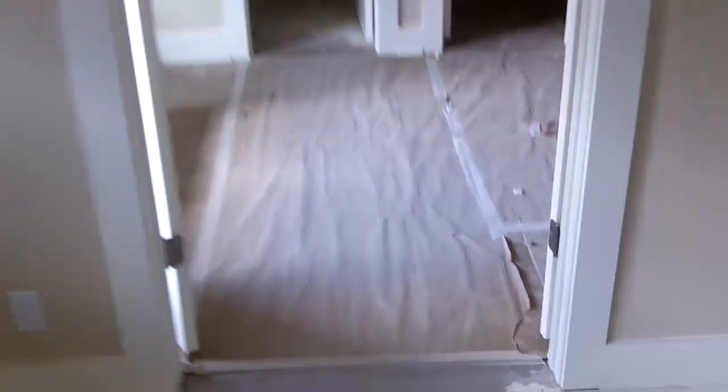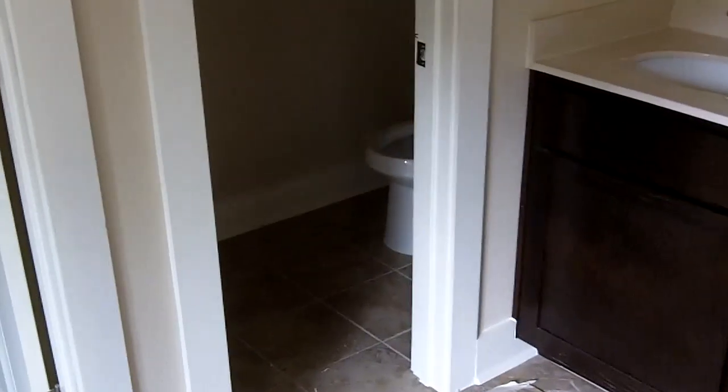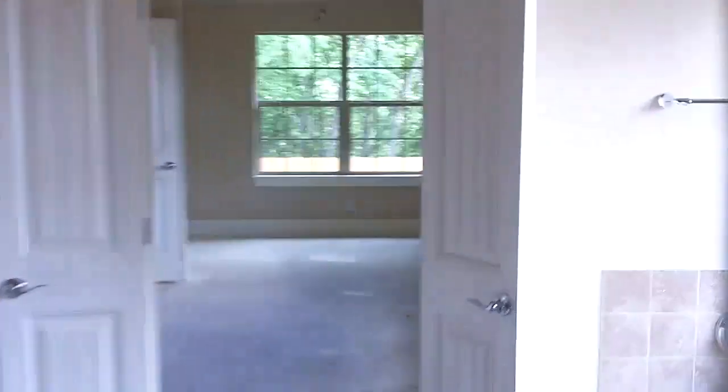Let's take a look in the bathroom. Tile floors, separate tub and shower. Good-sized closet, separate room for the toilet, double vanity, linen closet there. Let's take a look in this closet — wow, lots of space in this closet. Not sure how easy it is to see on video, but here are some nice shelves. Pretty impressive.